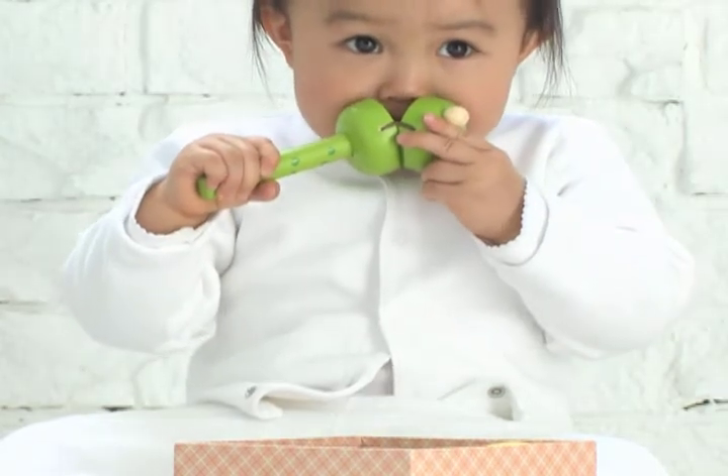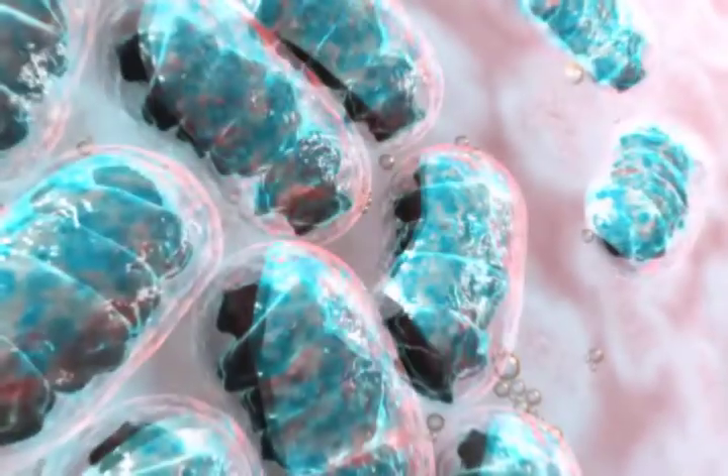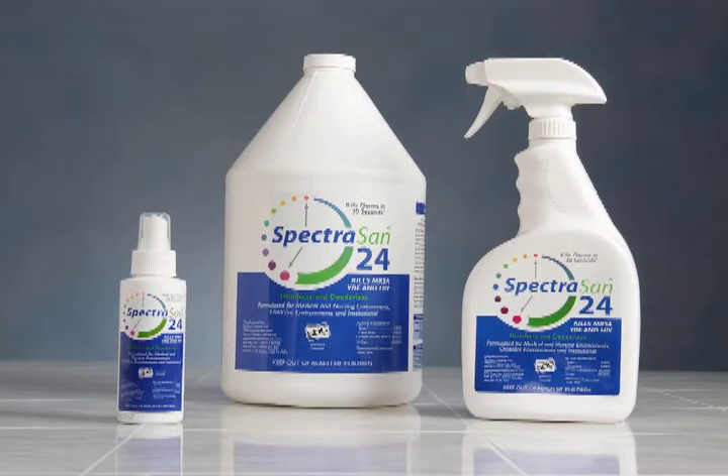And because young children have virtually no acquired immunities to help protect them from viruses and bacteria, it's important that an effective, long-lasting, hospital-line disinfectant, like Spectrasan 24, is used to help keep germs under control.